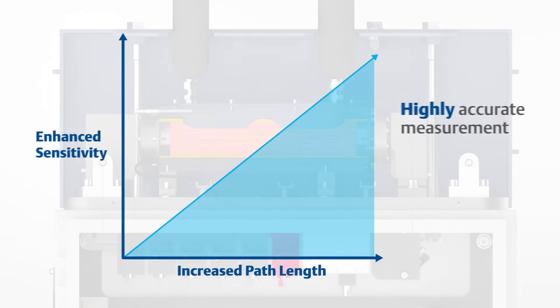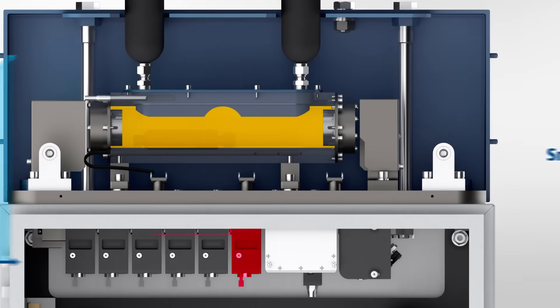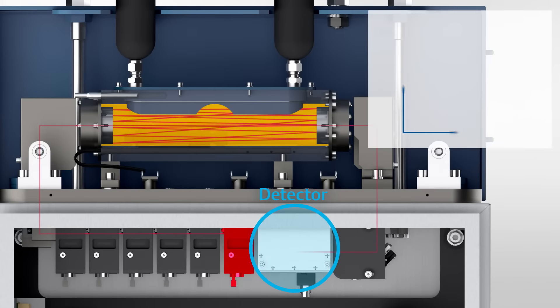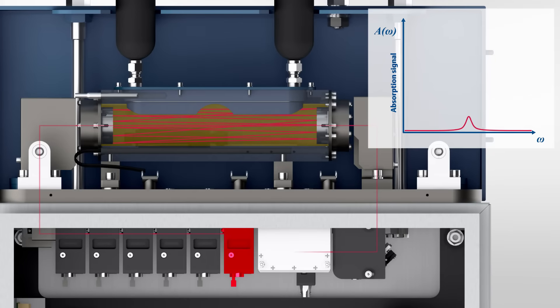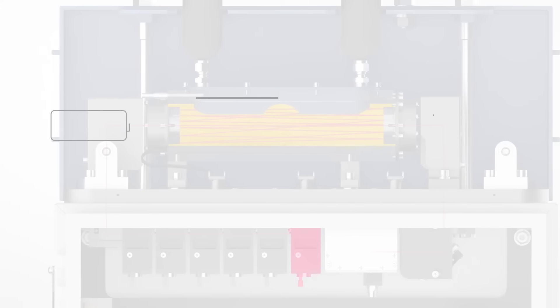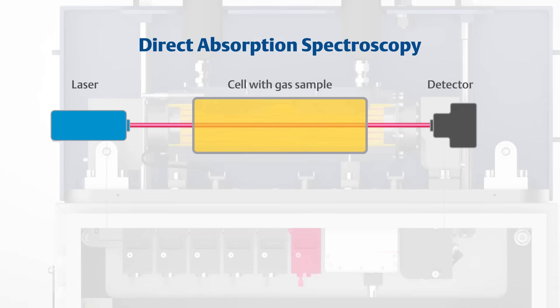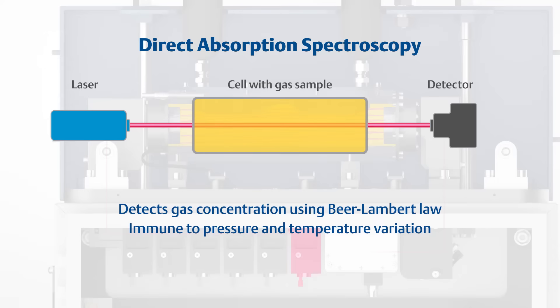This allows highly accurate measurement of even weak optical absorbers while maintaining a small footprint. On the outlet of the measurement cell, a detector monitors absorption of the laser signal by the gas species present. As the concentration of gas in the cell varies, so too does the detected signal. The analyzer calculates the concentration of the gas present using the fundamental principles of direct absorption spectroscopy, while accounting for any variance in pressure or temperature in the cell.